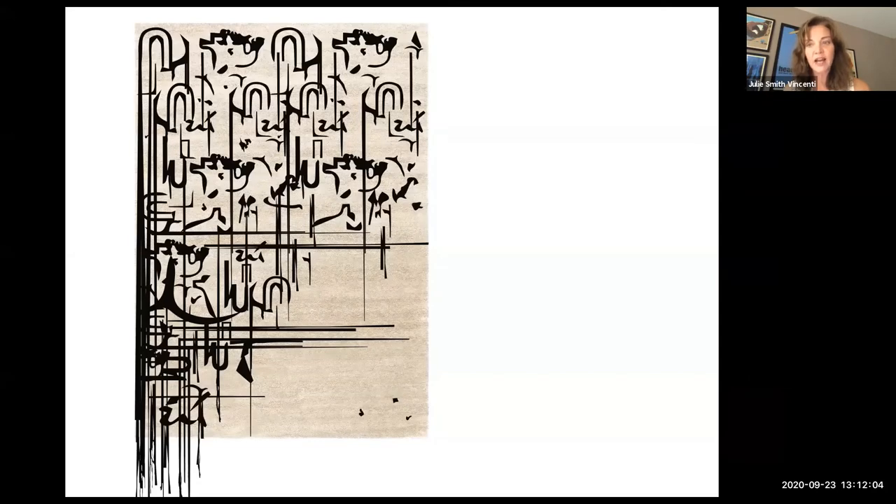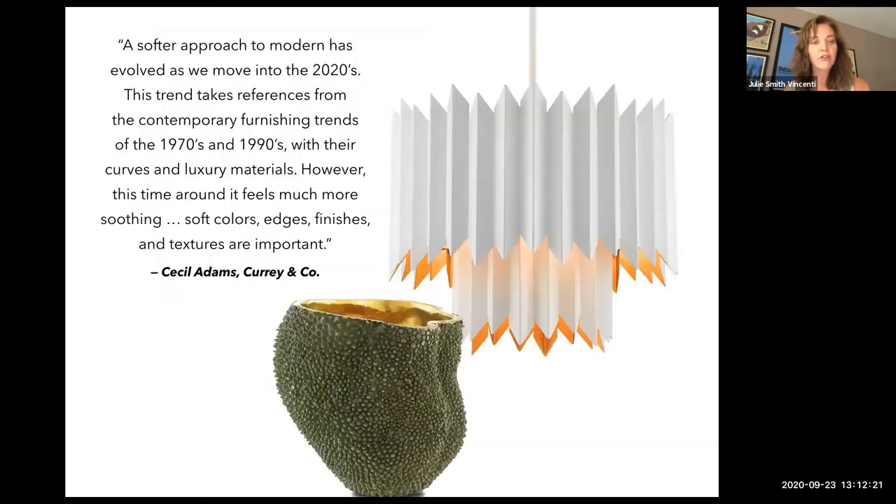We've been looking at ink designs with wonderful linear, one-of-a-kind qualities. Look how having ink appear to drip off the side of this area rug speaks to the texture and tactile experience of this design. Our friends at Curry Company — specifically Cecil Adams who heads up their design — have given this some context regarding luxurious materials and soft edges, and how important textures are moving into the seasons ahead. You see that in this wonderful pleated design: pleated metal forming a series chandelier with a finish called Sugar White.